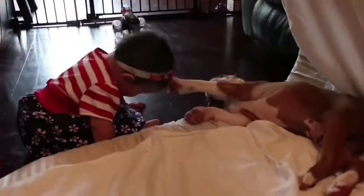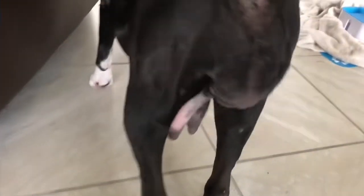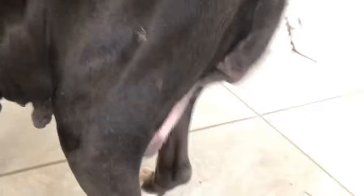Hey everybody, this is Boxers Del Grego. Today we're talking about the stages of pregnancy. Right now Molly is about ready to give birth. She's in stage two of pregnancy, where she has a little discharge. Stage one is nesting. Stage two usually takes place after that little watery discharge, between four to twelve hours before the puppies are born — could go up to 36 hours.